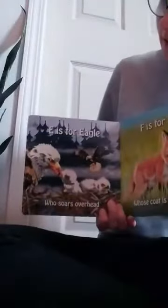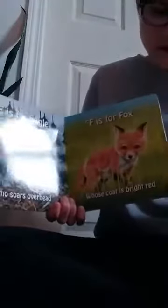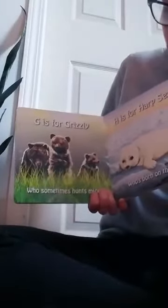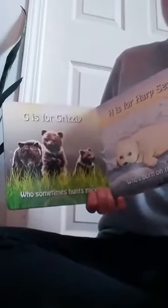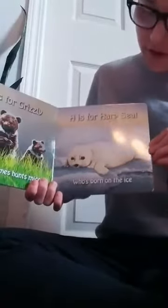E is for eagle who soars overhead. F is for fox whose coat is bright red. G is for grizzly who sometimes hunts mice. H is for harp seal who's born on the ice.